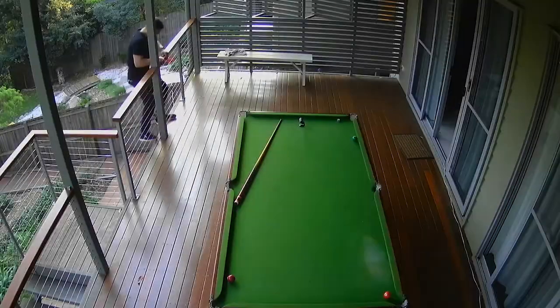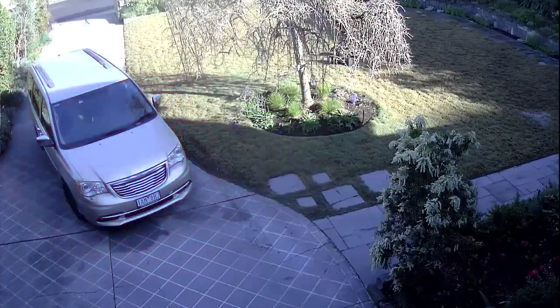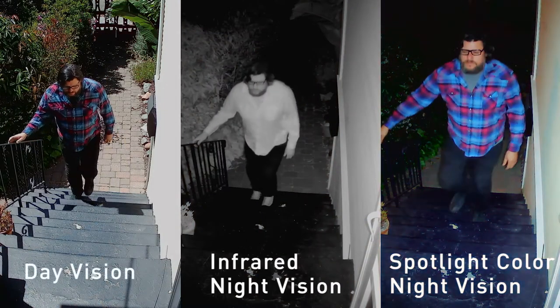True Detect Thermal Sensing detects motion by heat, such as from people and cars, to trigger recording and push notifications, virtually eliminating false triggers. The cameras also turn on the lights when heat is detected.